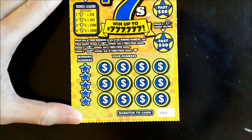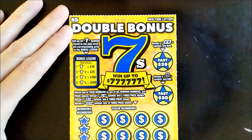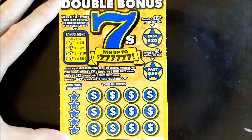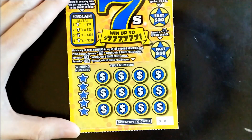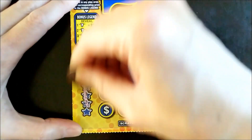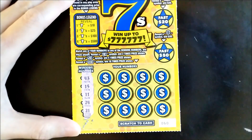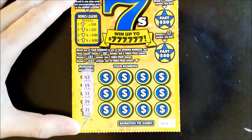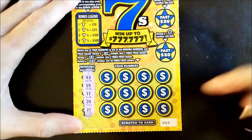Alright, let's start with the Double Bonus Sevens. This is ticket number sixty — will the sevens be lucky for us today? Let's find out. We're looking for 43, 15, 11, 24, and 21. Good luck to us and good vibes.